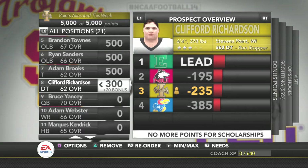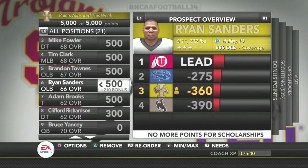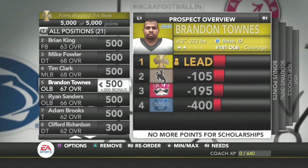Looking through hometowns: Clifford Richardson is a three-star from Stevens Point, Wisconsin. The defensive tackle is from Arizona. Ryan Sands is from Hailey, Idaho, which is a big contribute to us because he is in-state. Brandon Towns is out of Boise — he's a Juco, so I'm going to take some points out of him since I don't want to invest too much on a Juco player.